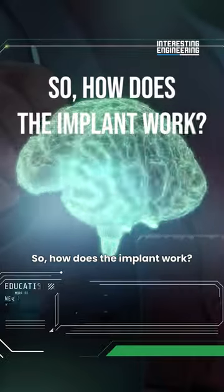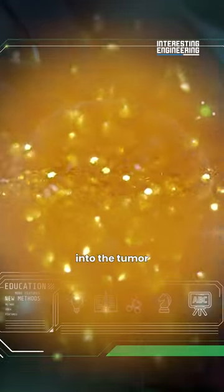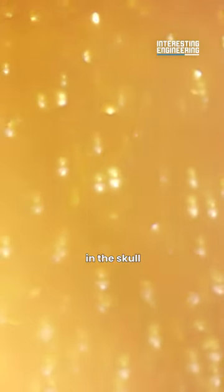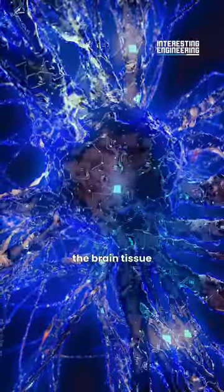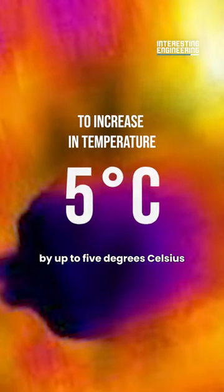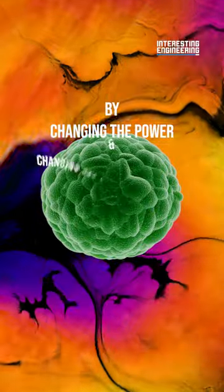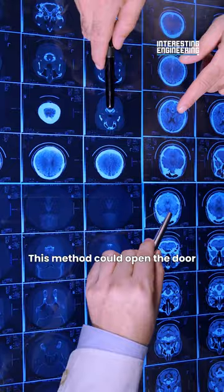So how does the implant work? It works by pushing gold nanoparticles into the tumor through a small hole in the skull. The implant exposes the brain tissue to infrared light that activates the nanoparticles to increase in temperature by up to five degrees Celsius. Multiple types and sizes of tumors can be removed by changing the power and wavelength of light. This method could open the door to more accessible cancer treatments.